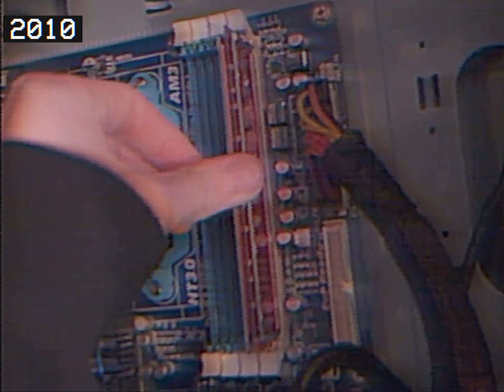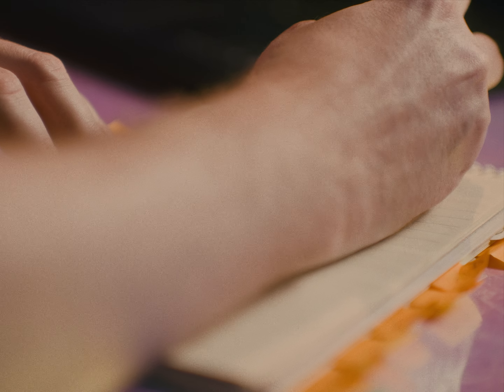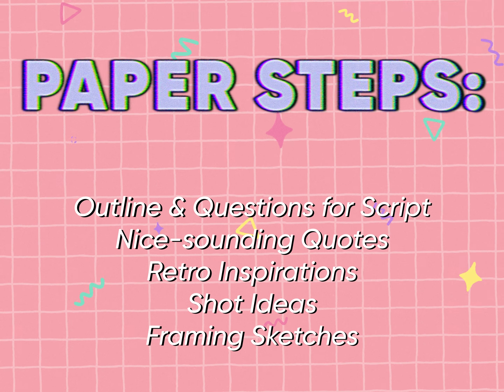Every video starts with an idea, and every tech topic I cover comes informed by decades of experience. We can best understand the present and the future by understanding the past. I first build my video ideas on paper — I can't resist real notebooks and journals.